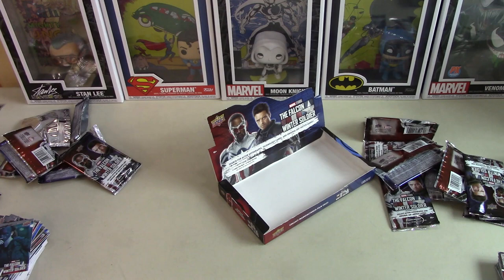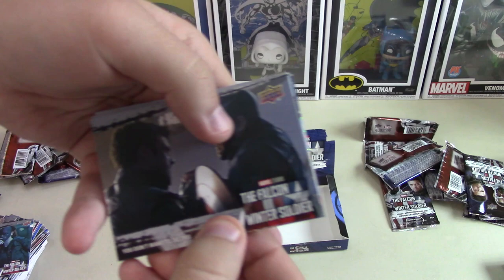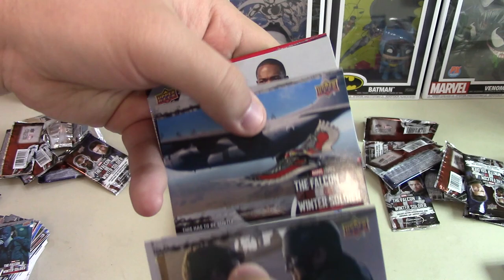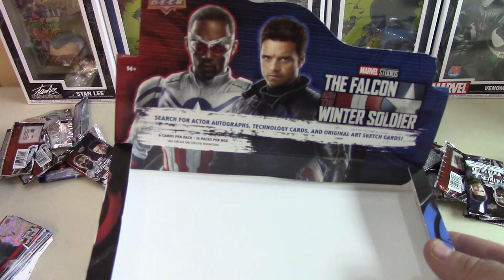You're our only hope, Anthony Mackie, right here. Hit the last pack of magic. Not looking good. So that's it — another pretty much dud box.